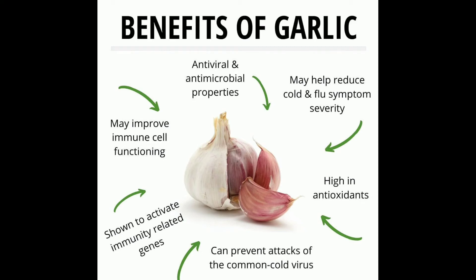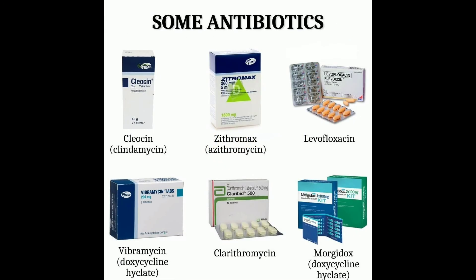Now, the benefits of garlic: it has antiviral and antimicrobial properties with high antioxidants. It activates immunity and helps prevent the common cold. Now, some antibiotics.